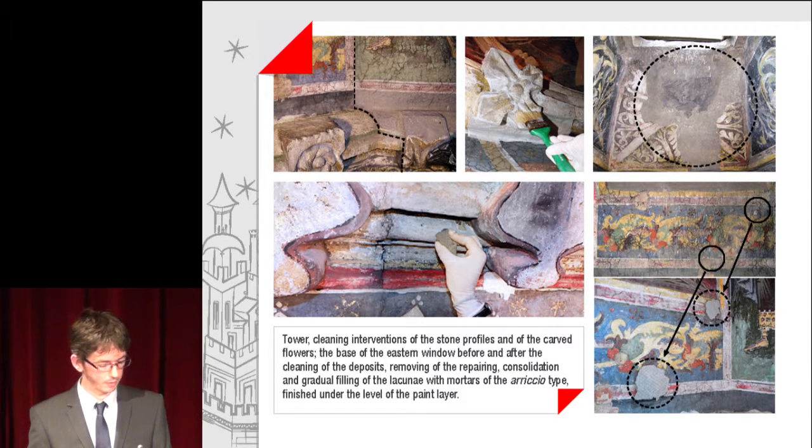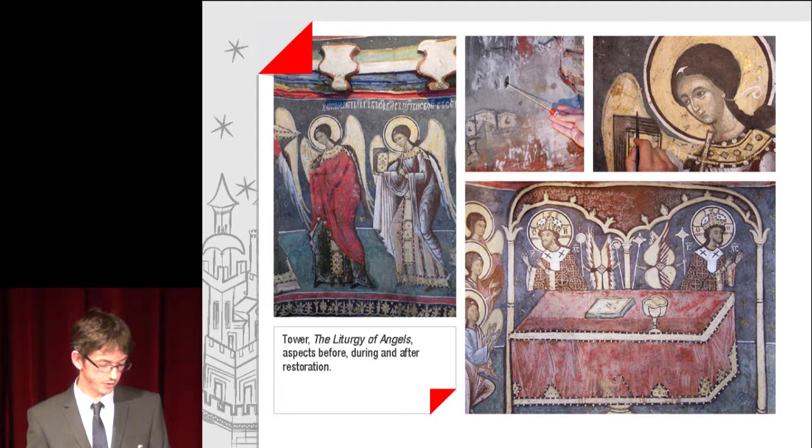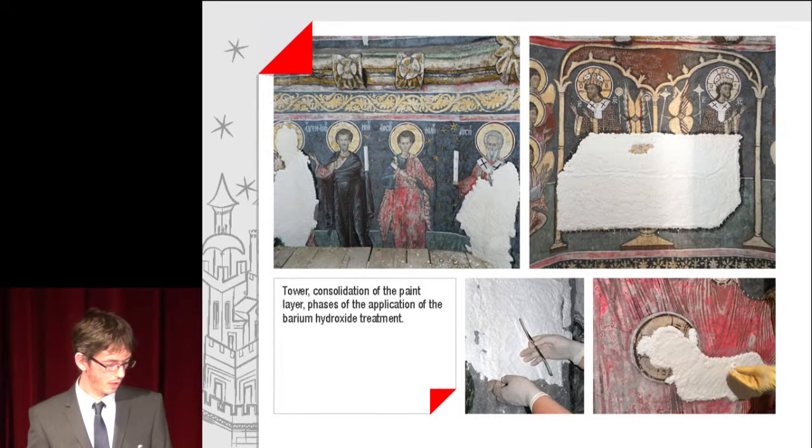Images from the tower: the Liturgy of Angels, with aspects before, during and after restoration. The consolidation of the paint layer can be observed, along with phases of the application of the bio-hydroxide treatment.